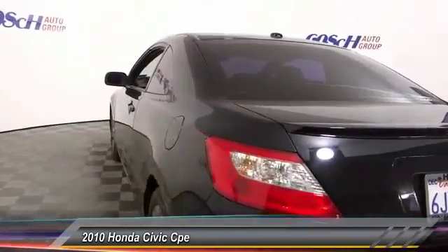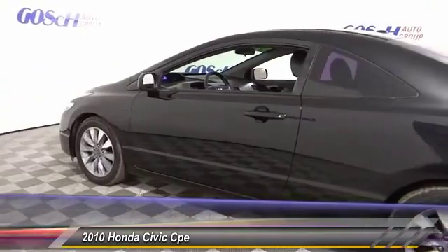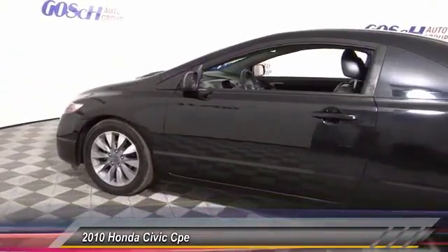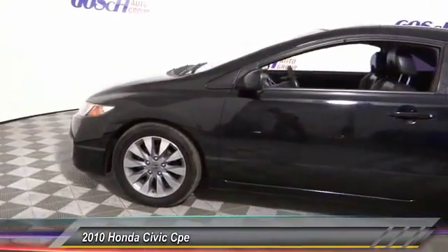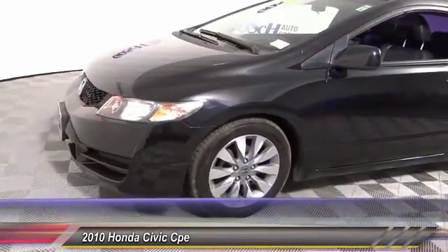Air conditioning, Bluetooth wireless data link for hands-free phone, alloy wheels, automatic stability control, cruise control, security system. If you like it online, you'll love it in your driveway — take it for a spin today.